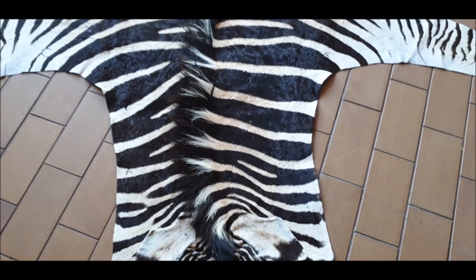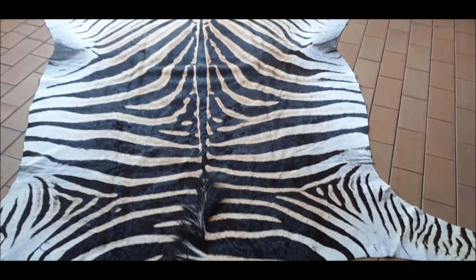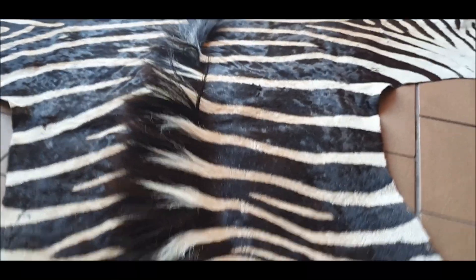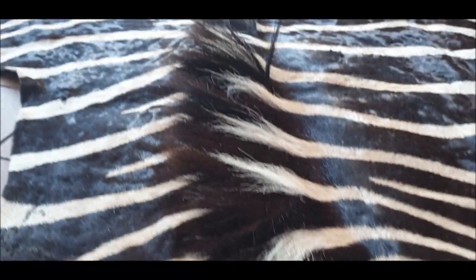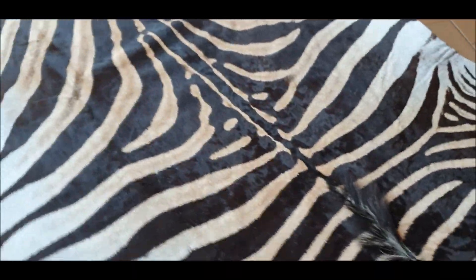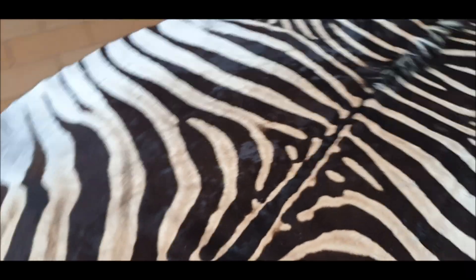What I like about this one is it's got different shades of beige — like three different shades: light, dark, and medium, as you can see there. The mane has got nice long hairs. We use chrome tanning, so you'll see it's got a nice glossy sheen texture, and it's the best tanning you can get.